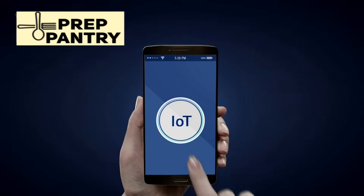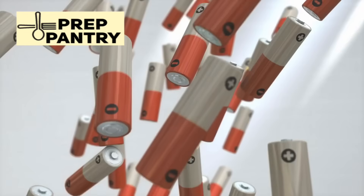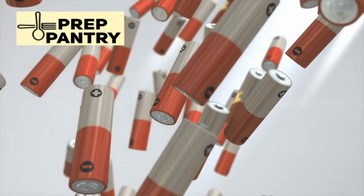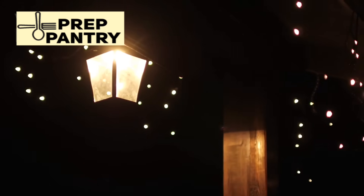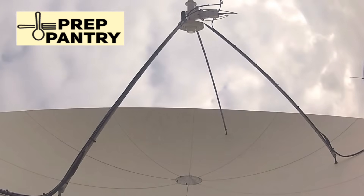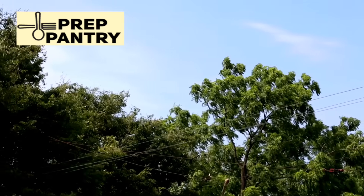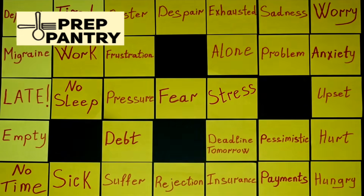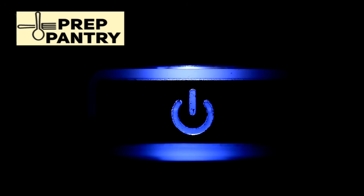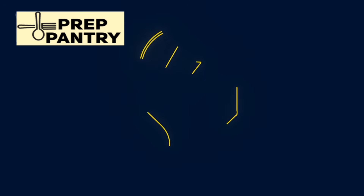The devices that actually keep you alive and functional require surprisingly little power. Your cell phone uses about 10 to 15 watt-hours per day. A small LED lantern, maybe 5 watt-hours for several hours of light. A battery-powered radio, practically nothing. Even a laptop might only use 50 watt-hours per day if you're careful. The biggest mistake people make is trying to maintain their normal lifestyle — running a big-screen TV, keeping the house at 72 degrees, and maintaining full refrigeration. That's not realistic or necessary for survival.